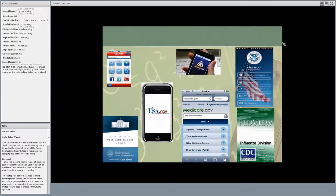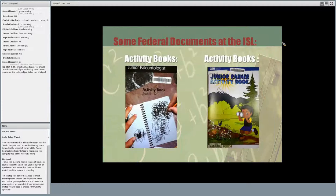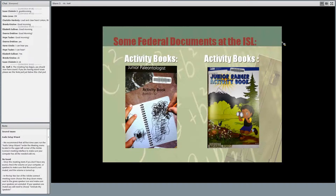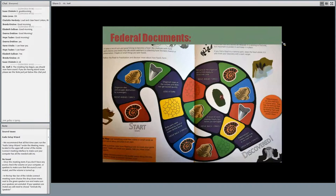Let's take a look at some print documents here at the Indiana State Library. For example, activity books for kids: on the left is a junior paleontologist activity book published by the National Park Service Department of Interior, and on the right is an activity book published by the Department of Agriculture. You could use those books for a lot of different programming ideas. On the inside of the junior paleontologist book, there's a game that teaches about fossils and how fossils are created.